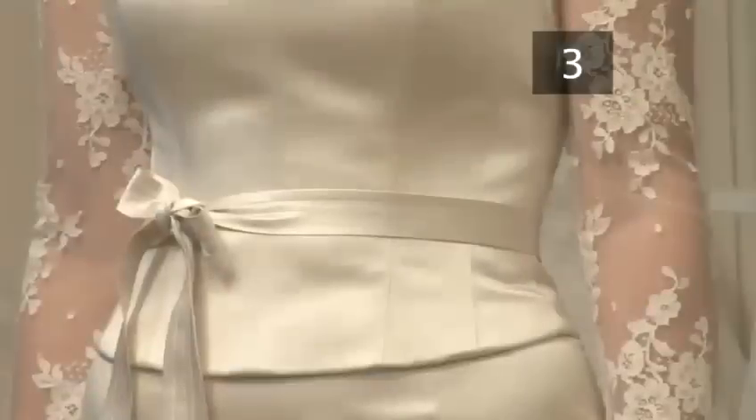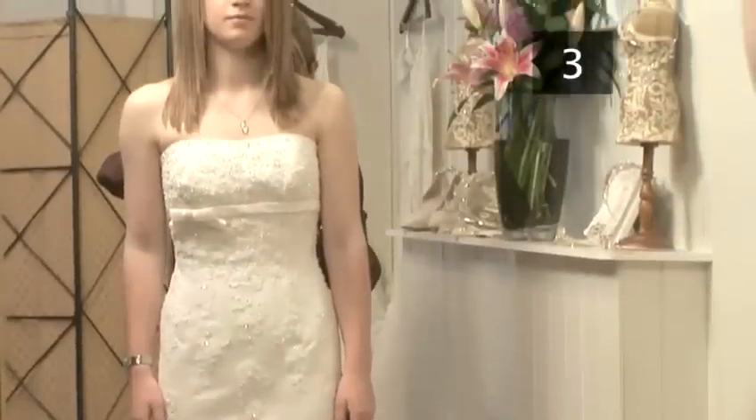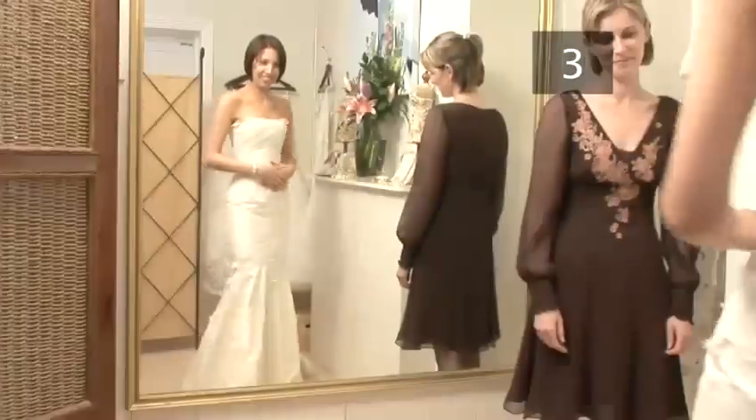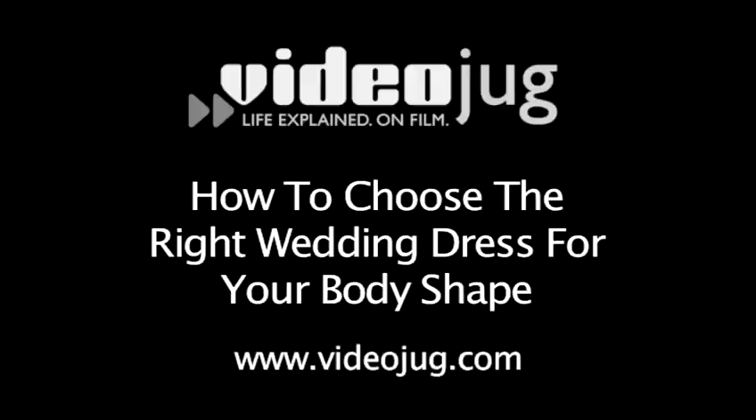Step 3: The Right Style for You. There are a number of different dress styles available to choose from that will flatter different body shapes. If you'd like to see some suggestions, watch the Videojug film 'How to choose the right wedding dress for your body shape.'